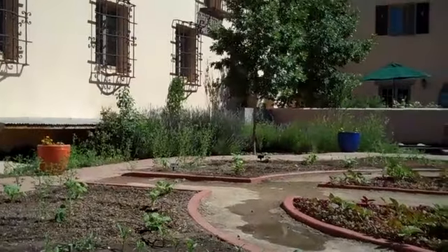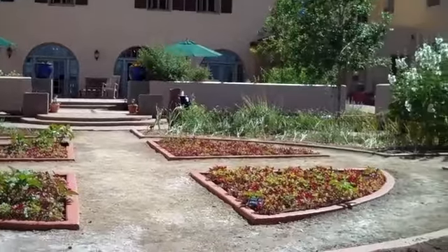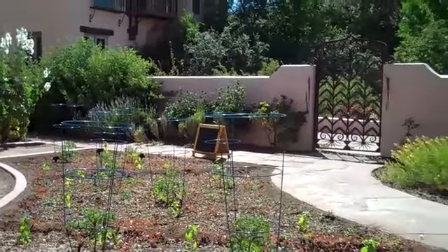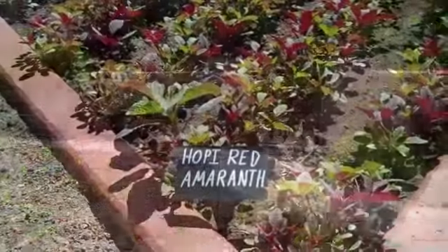There's some pumpkin in the corner, some Hopi red amaranth which is pretty exciting. I'm excited to go in the dining room at 5 when it opens and have a lot more of these local and Native American inspired dishes.